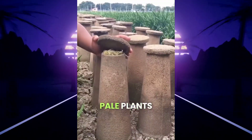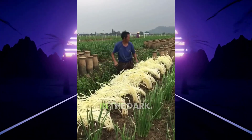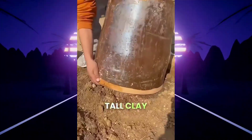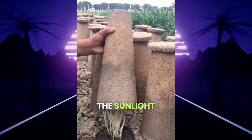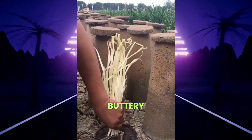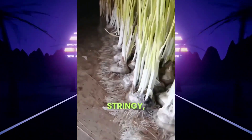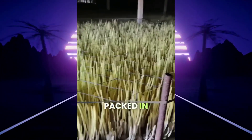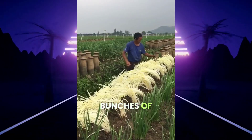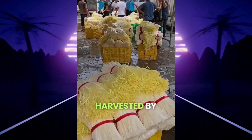These strange, pale plants aren't a new crop — they're garlic sprouts grown completely in the dark. After planting regular garlic bulbs, villagers cover each one with a tall clay pot, blocking out sunlight entirely. Without light, the shoots stretch upward looking for the sun but stay buttery, white, and soft. Over the next few weeks, they grow tall and stringy, feeding off the nutrients packed in the garlic bulb below. When they're just the right height, the pots are lifted to reveal bunches of ghostly white stalks, soft as noodles, and gently harvested by hand.